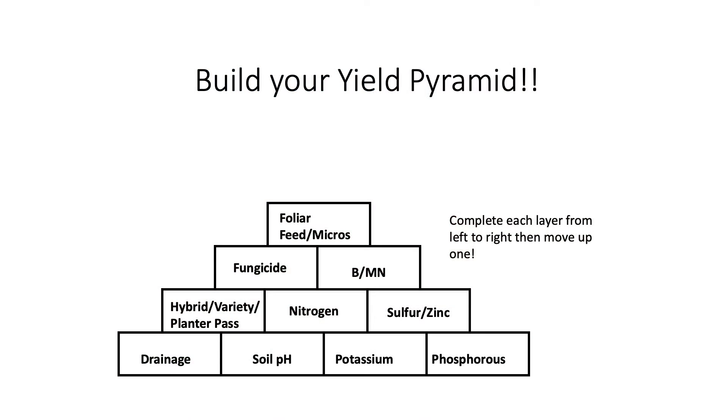Welcome to episode 4 of the Yield Pyramid. Today we start on the second layer of the pyramid now that our foundation is complete. The first building block of our second layer we are going to cover genetic selection as well as the planter pass.